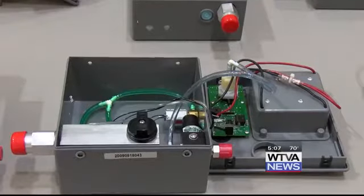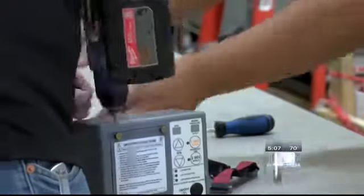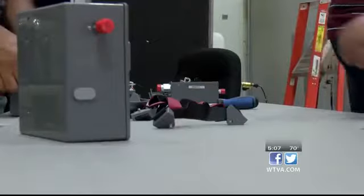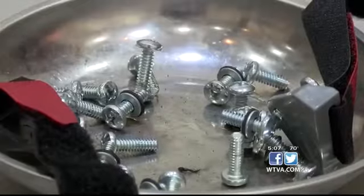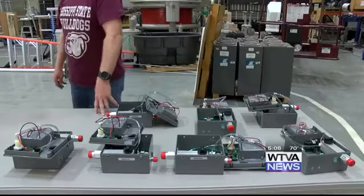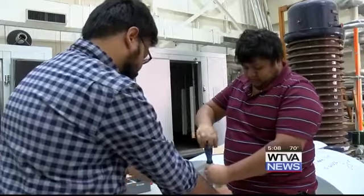The University of Mississippi Medical Center in Jackson asked the school to make the ventilators AC powered in addition to their battery power option. Now we've mounted switches in them so it gives the person the choice — they can either use batteries or the AC power, whichever one they need.